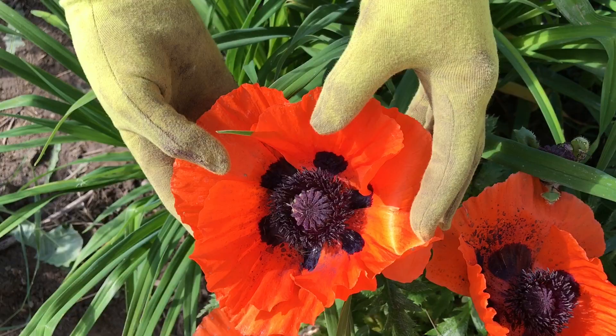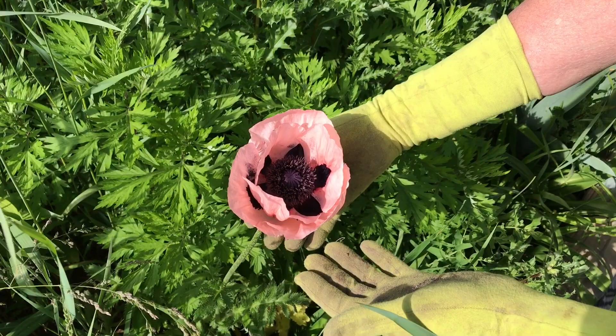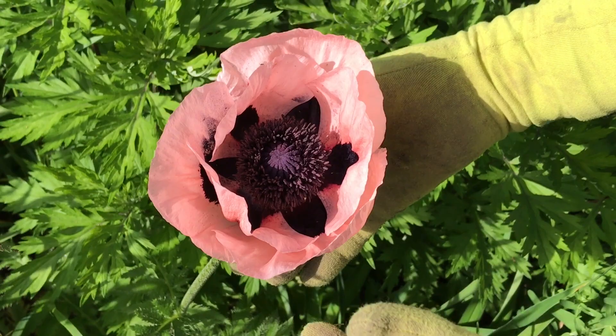Just look at how gorgeous this is. And this is the oriental scarlet poppy. This is another poppy that we offer on our website.